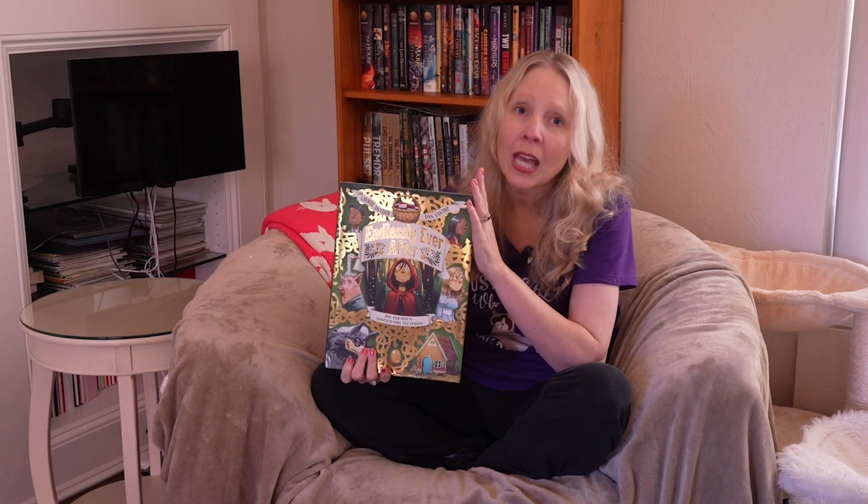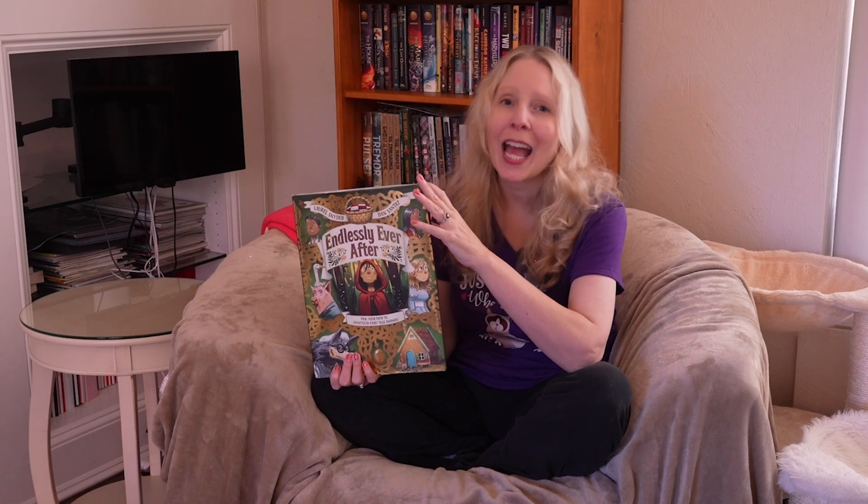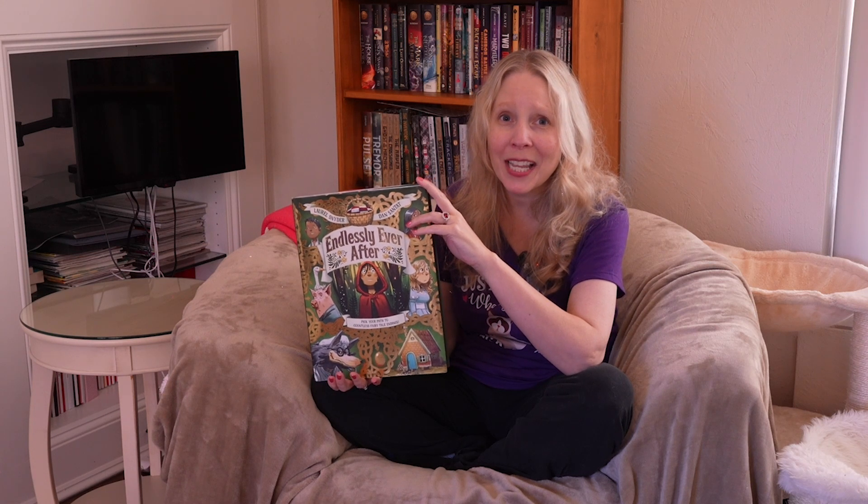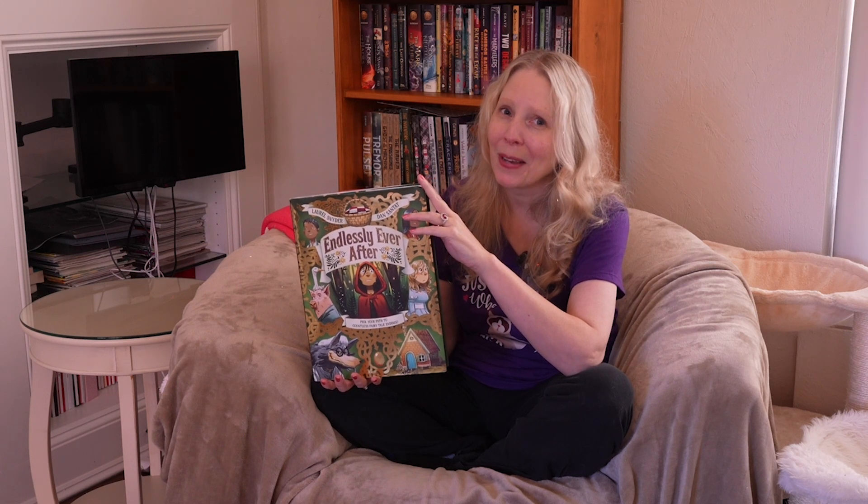If you follow some version of the Common Core standards, you know that in grade three, they do a whole emphasis on fairy tales. So this is also a great book to stretch out through that unit of study and really look at how these reflect traditional tales and the twists that the author gives on it. Thanks so much for joining me and I'll see you in the next video. Bye.